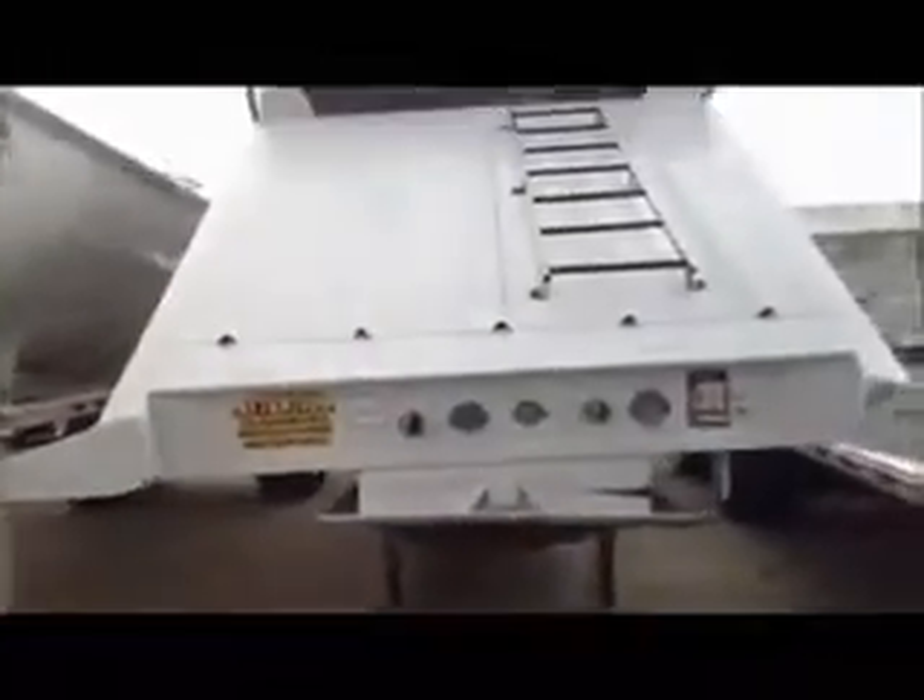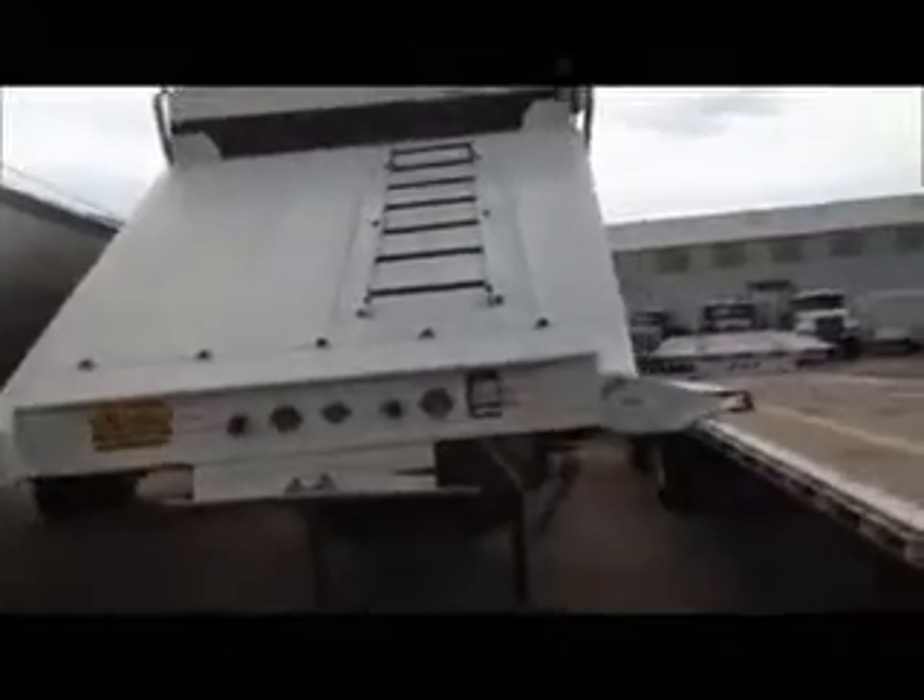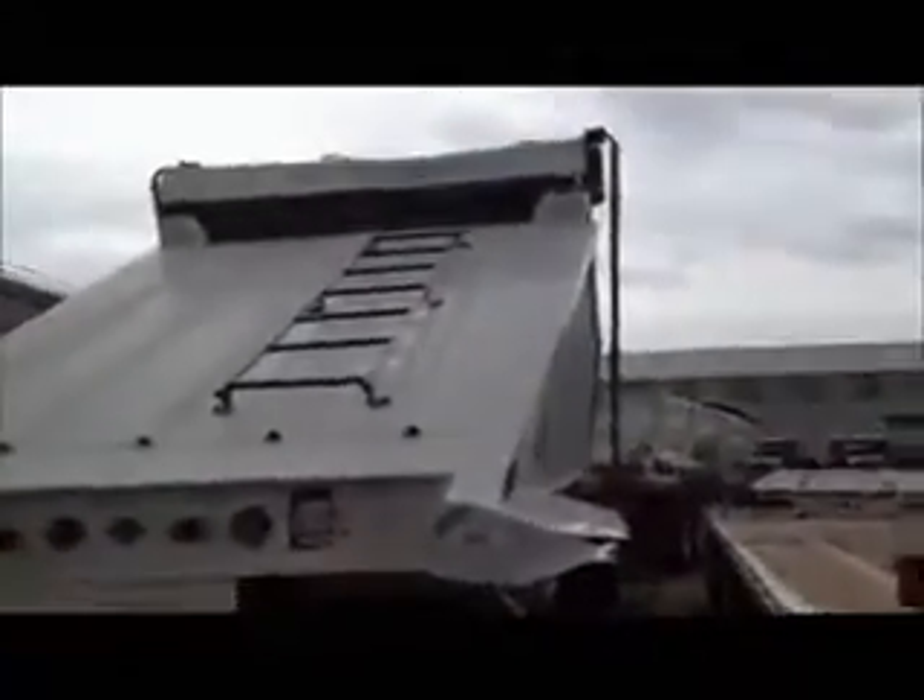This is a 2009 CTS belly dump, 42 foot, electric tarp. It's got front fenders and fenders on the rear.